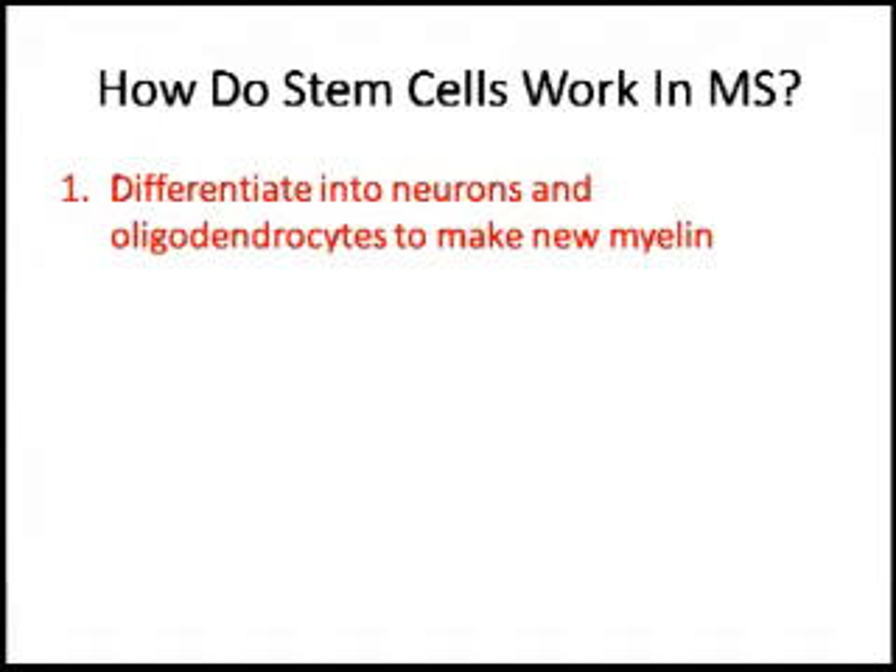One of the very interesting things is trying to figure out how stem cells mediate their therapeutic effects in conditions such as multiple sclerosis. If you were to ask me how stem cells work, I would say in general there are three main ways in multiple sclerosis. One, obviously, is that stem cells can differentiate into different things, such as neurons and oligodendrocytes, and also help rebuild the myelin sheath directly.